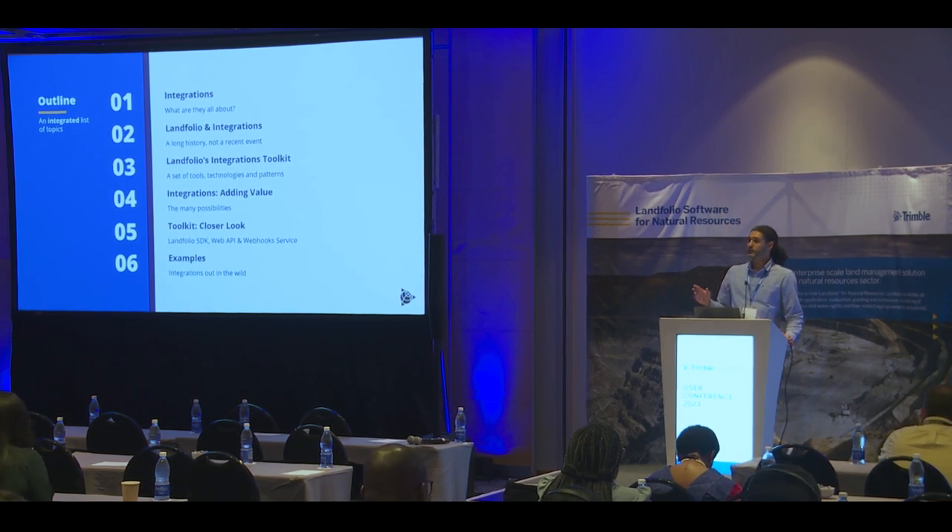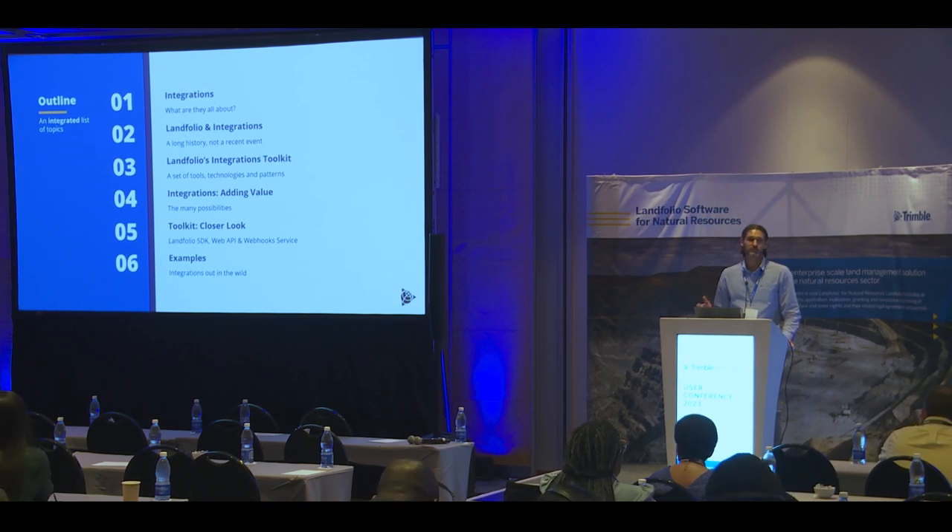We'll then take a closer look at that Landfolio integrations toolkit, and I'll run you through a few examples of where we've implemented integrations for various clients.